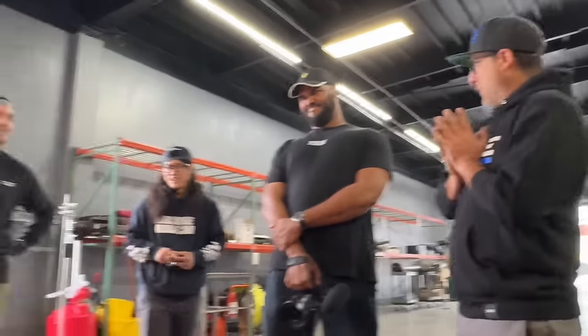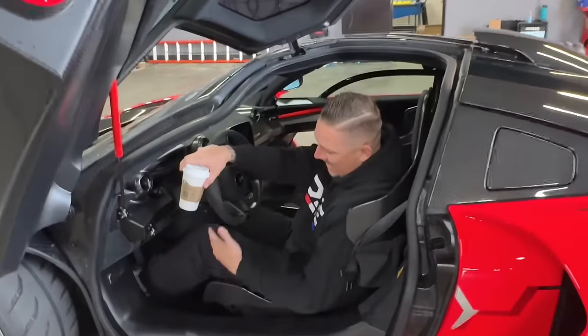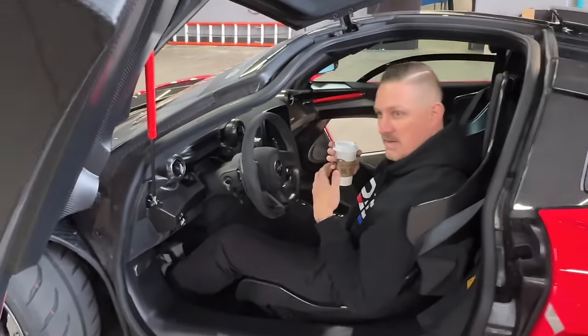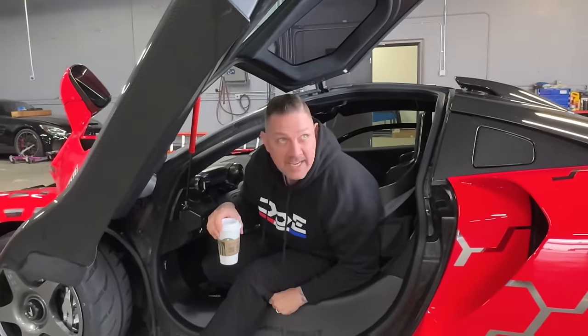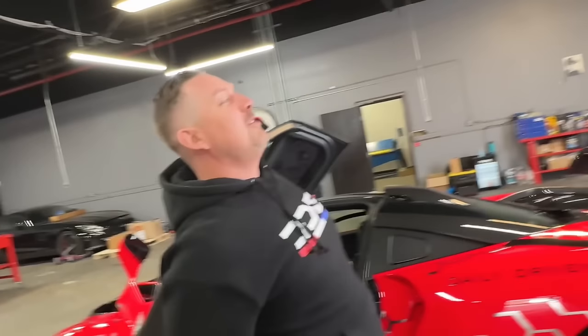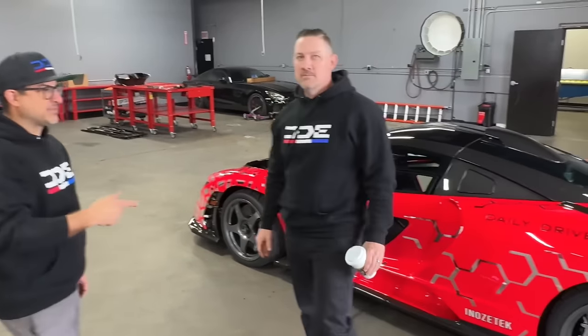Some unfortunate news about the SVJ — it needs a gearbox. Sounds expensive: $41,000. The center seat ergonomics are always awkward — the seat only goes so far back, you've got to get your elbow on the center section and roll out of it somehow. Damon mentions he was just watching Drive to Survive — the new season just came out on Friday.